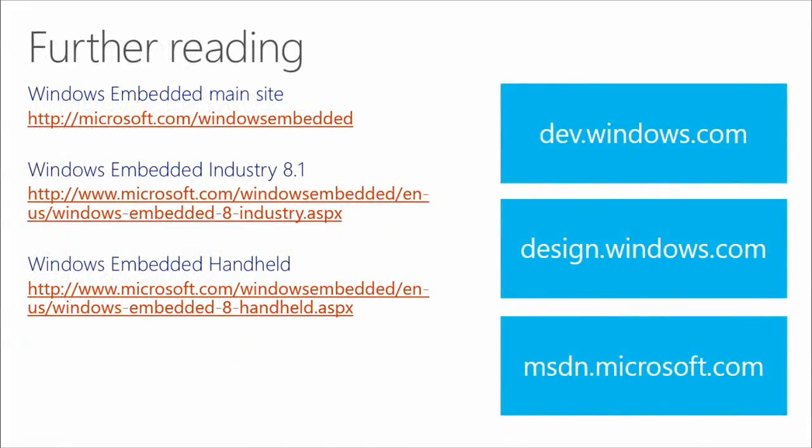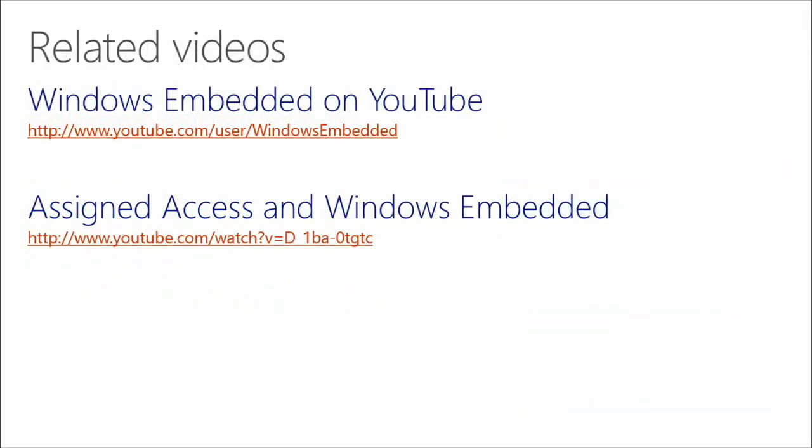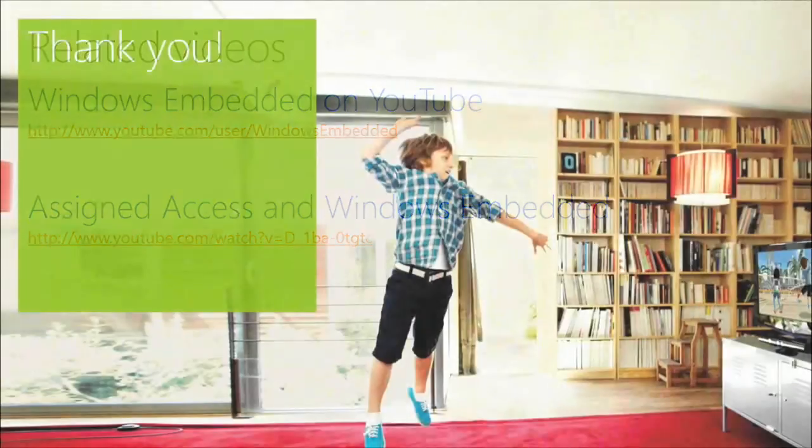There are further reading links and a number of videos available — Windows Embedded on YouTube and assigned access on Windows Embedded. Thank you very much; I hope you enjoyed this brief section on Windows Embedded. The key takeaway is that we do have embedded versions of all our operating systems, and that's the appropriate thing to use when building embedded devices. Next up we'll be doing Point of Service.